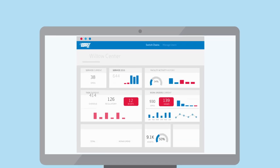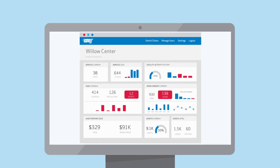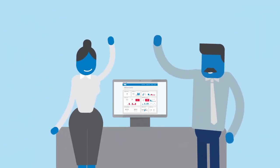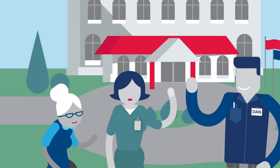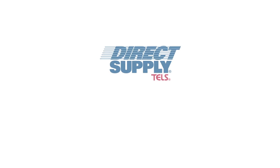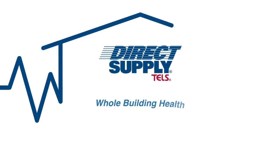And at the corporate and regional levels, services, regulatory tasks, and assets are aggregated for easy visibility on the TELS dashboard. So for all your maintenance and service needs, count on the company dedicated to helping thousands of communities achieve whole building health.